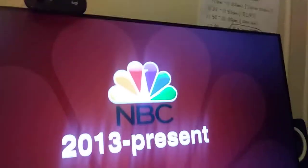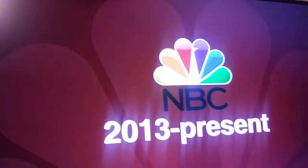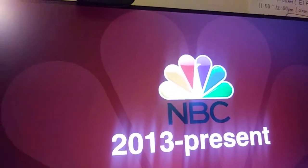So anyways, thanks for watching Logo History — Bluebird's Logo History Episode 10.